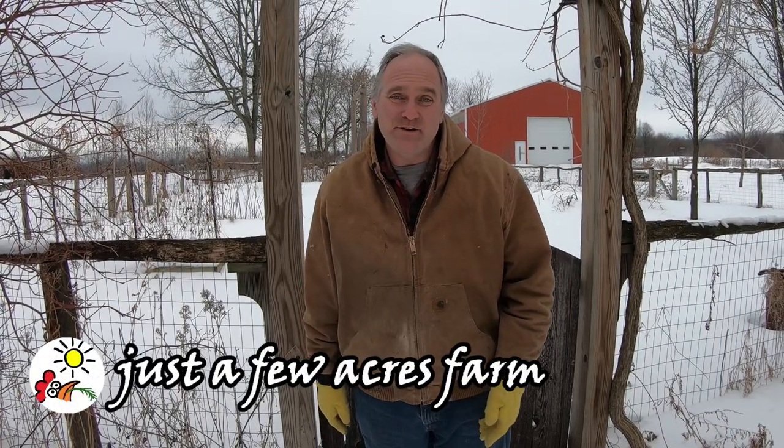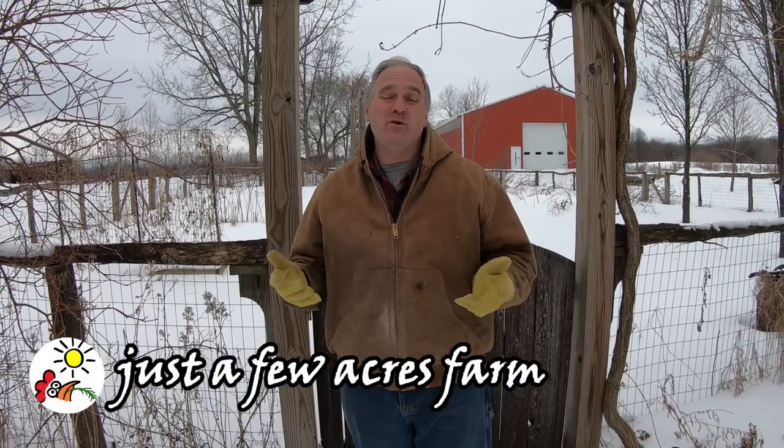Hi, I'm Pete and welcome to Just a Few Acres Farm. It may be cold and snowy right now, but in six weeks, this farm will be teeming with life.